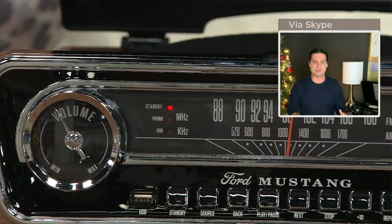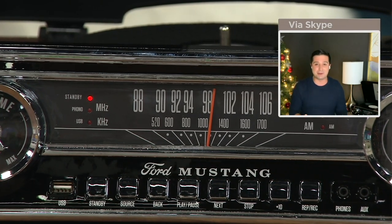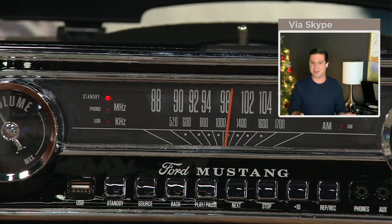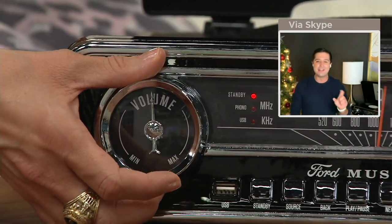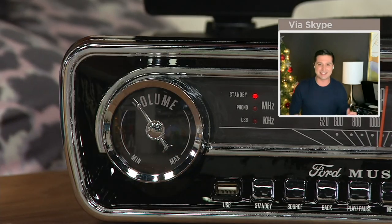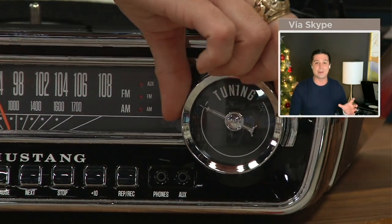Take a look at that radio tuner — that used to be the speedometer, and they made it into a radio tuner. The volume control used to be the gas gauge, and they turned it into the volume button. The tuning button was the thermometer on it too. Some really cool design details.